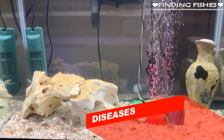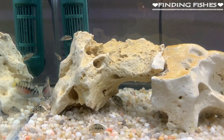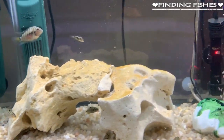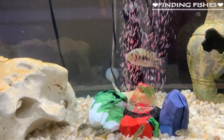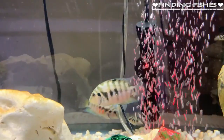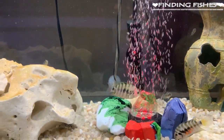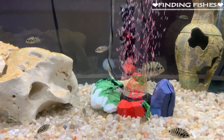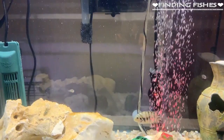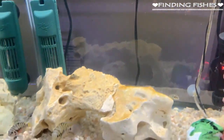Convict Cichlids are pretty robust fish, although they can suffer from common fish diseases including bacterial infections, flukes, and worms. Ich can also be a problem — it is a very common disease in freshwater fish caused by a protozoan parasite. Fortunately, it is relatively easy to treat as long as it is caught early. You can treat it with an over-the-counter antibacterial product and by increasing the tank temperature to 86°F for a few days. To keep your fish safe from disease, ensure the tank is clean, carry out regular water tests to check parameters, maintain the tank filters, and perform partial water changes each week.